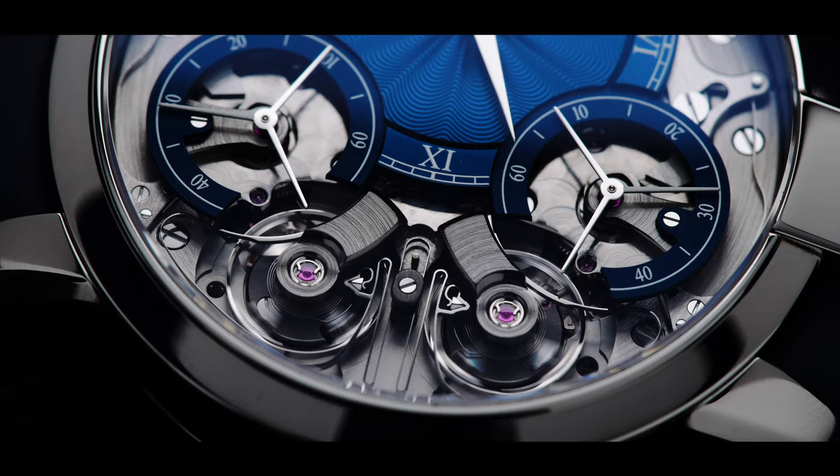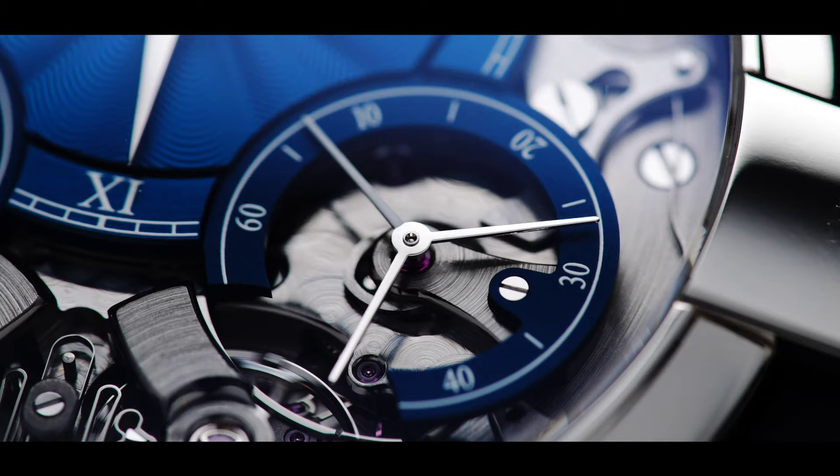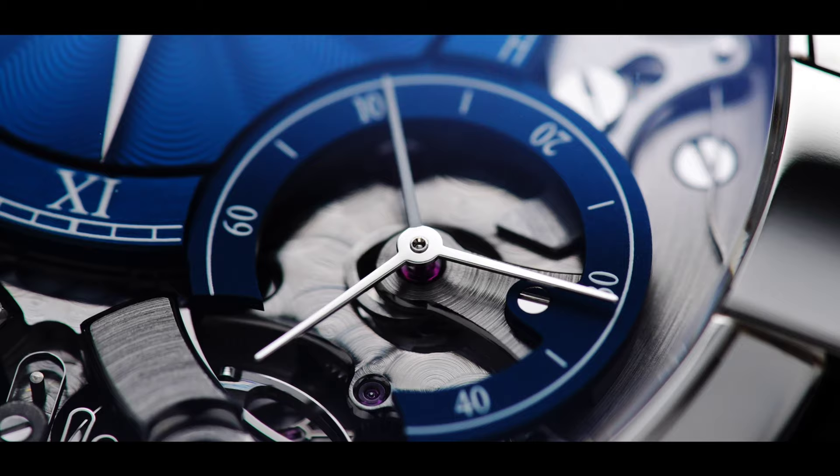Overall, this watch is an absolute hidden gem in the watch industry, and it is for those who are collectors but want something a step further from the norm. Thank you for watching.